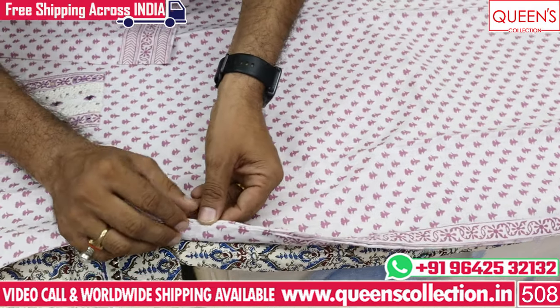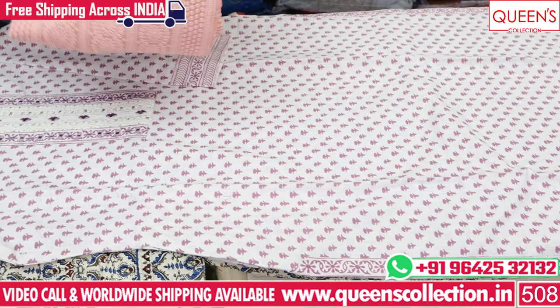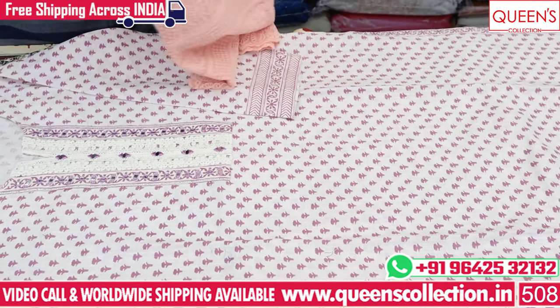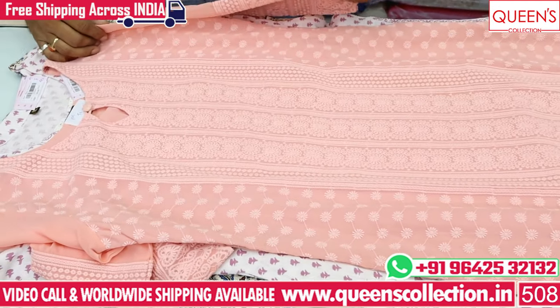There is also a side pocket, so it is very comfortable with side seats. The pieces are very unique, and there are also bottoms available with the top. This is a chiffon base with chicken work — one of the fastest moving varieties. There is a lot of fast sale and customers love this piece.